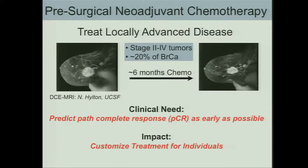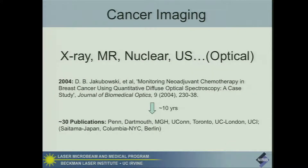The clinical need is to predict pathologic complete response as early as possible. The impact of this is one could envision having bedside approaches that would allow us to customize treatment, provide feedback to oncologists, and optimize that treatment for individuals. In the world of cancer imaging, if you are in optics, you're typically off in a parenthesis on the side. These are the main modalities that are used in cancer imaging, and of course they're all being applied to neoadjuvant chemotherapy response in breast cancer and other cancers.